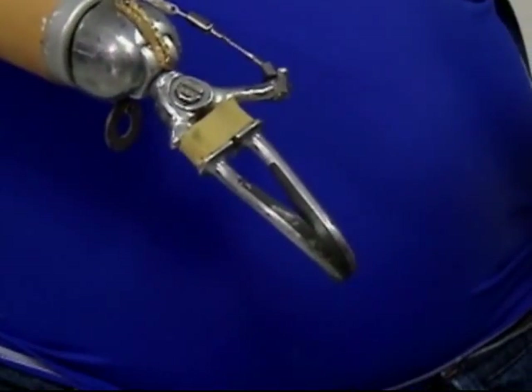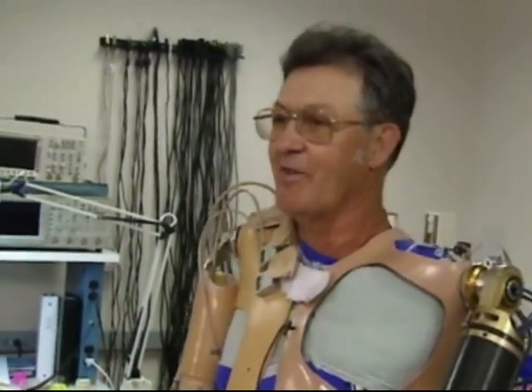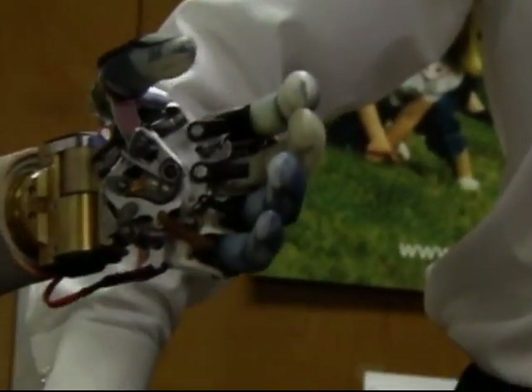Some day, I'd like this to be hanging in the Smithsonian, and somebody will walk by and say, God, wouldn't you hate it to have worn that? Just look how far they've come. So the future is — to me, this is the beginning of the future.